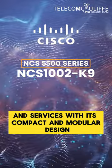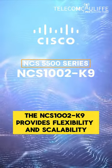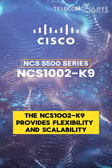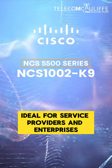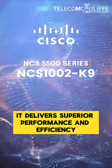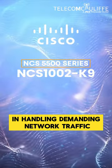With its compact and modular design, the NCS1002K9 provides flexibility and scalability to meet evolving business needs. Ideal for service providers and enterprises, it delivers superior performance and efficiency in handling demanding network traffic.